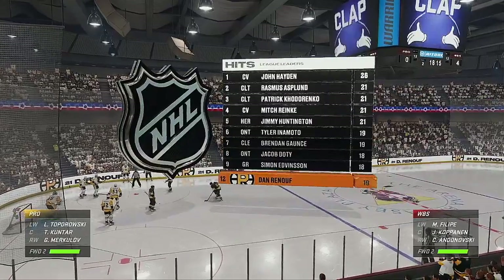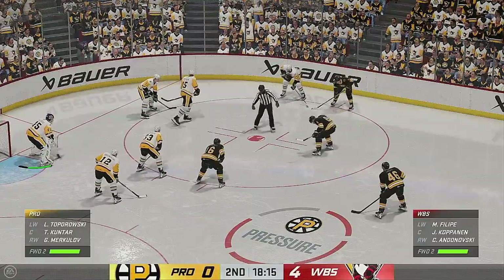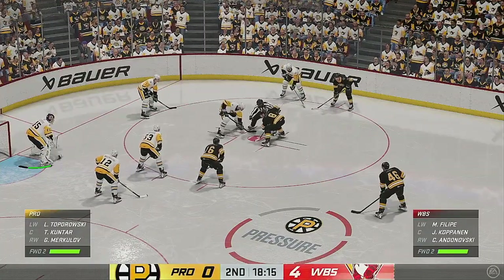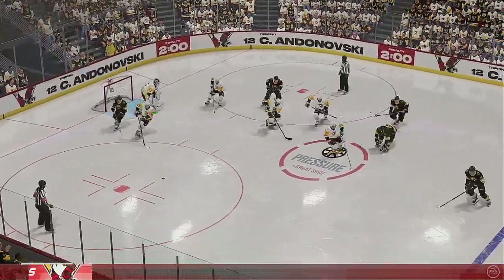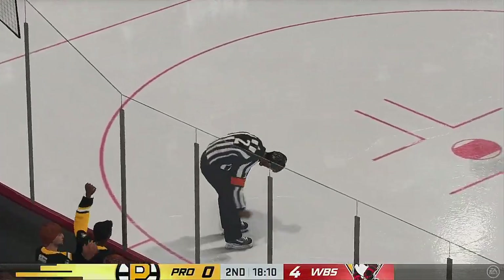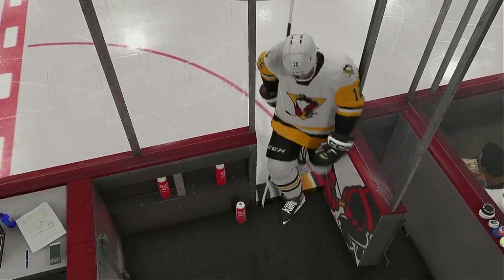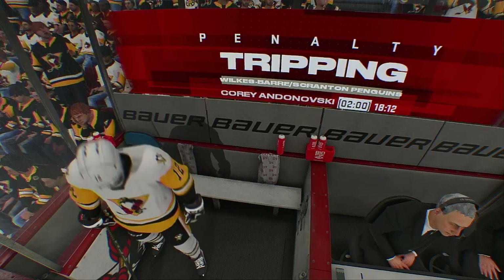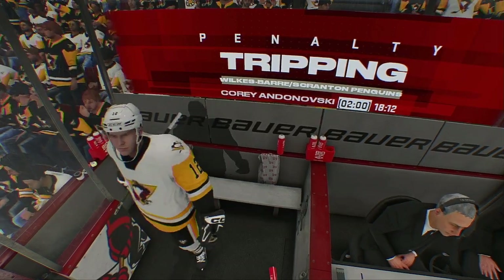Lots of time left in this period. Wilkes-Barre/Scranton's been the better team, and the scoreboard reflects it. They lead 4-0. The Bruins win the draw and go on the attack here in the offensive zone. Penalty coming up as the play's blown dead. The official was right there to make the tripping call — it's a pretty easy one as the stick gets caught up in his opponent's skates.